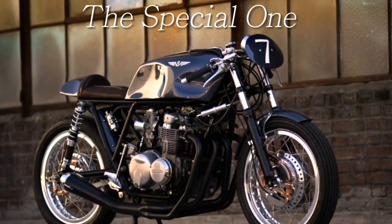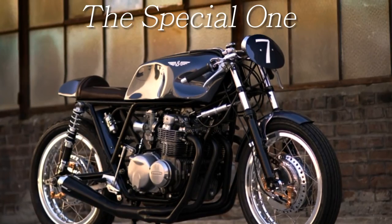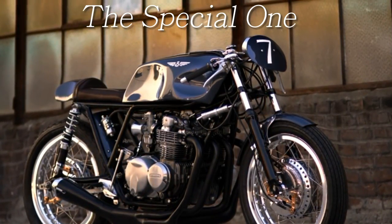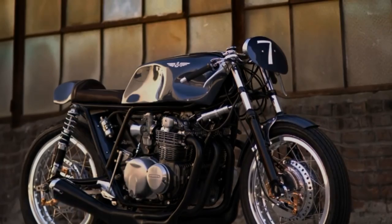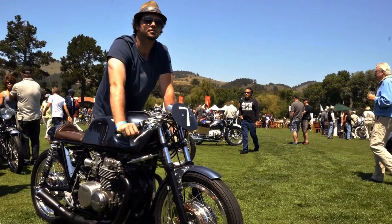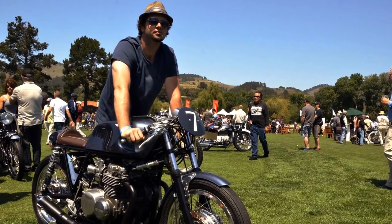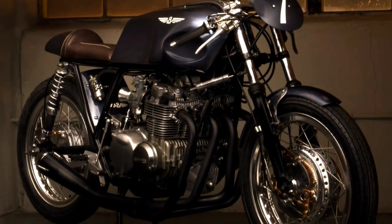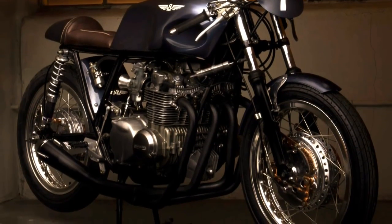Welcome to Racer TV. As you see, I was telling you the truth. The man behind this project is Michael Fountain. He is the owner of Raksha Motorcycles in Los Angeles. He didn't give it a name, but I like to call it the special one.